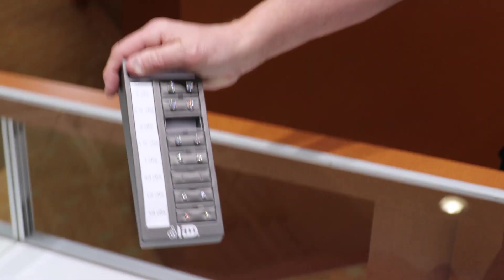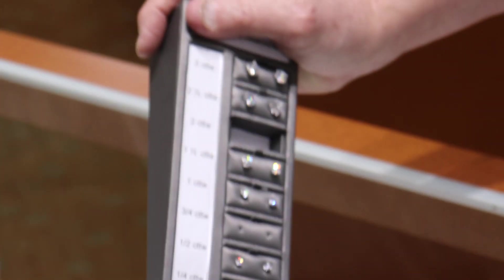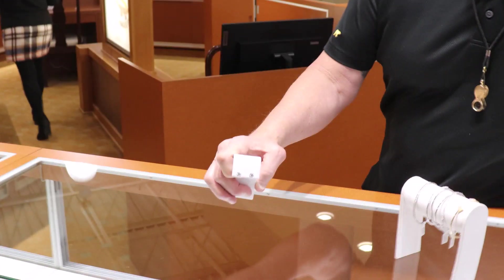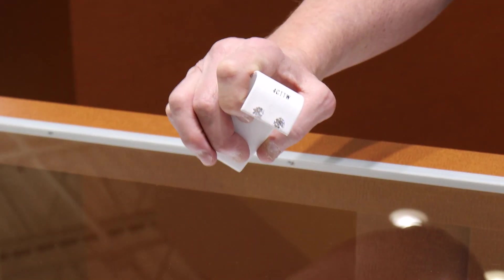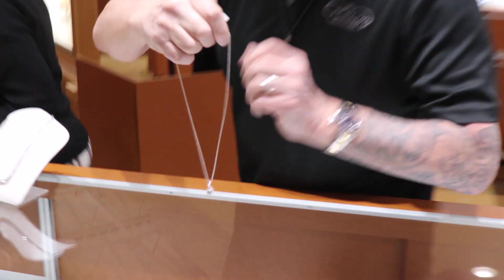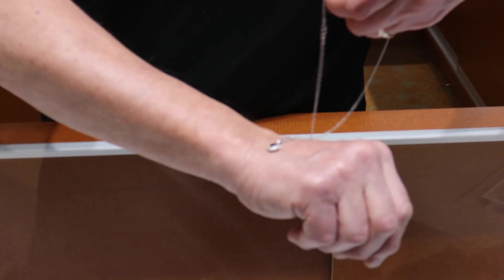A pair of diamond stud earrings — everybody needs a pair of diamond stud earrings, they just have to. Some great ones here, four carats. Yeah, I love these. It's a great piece.